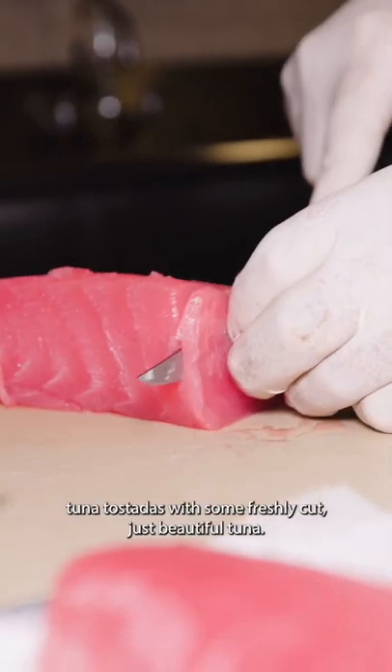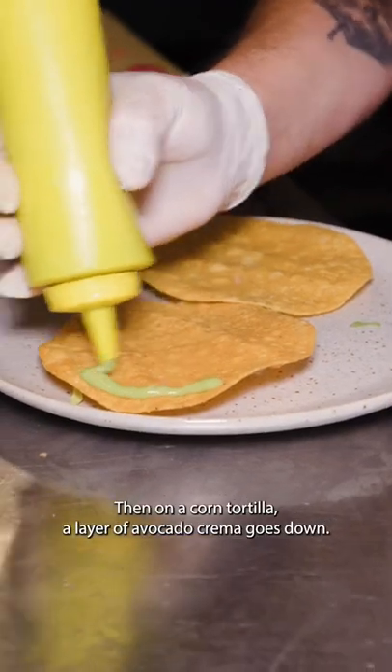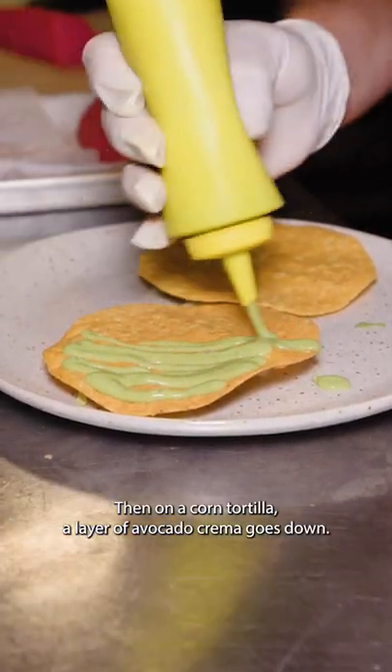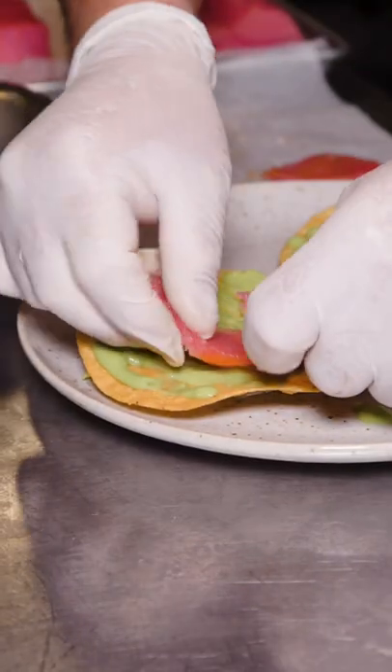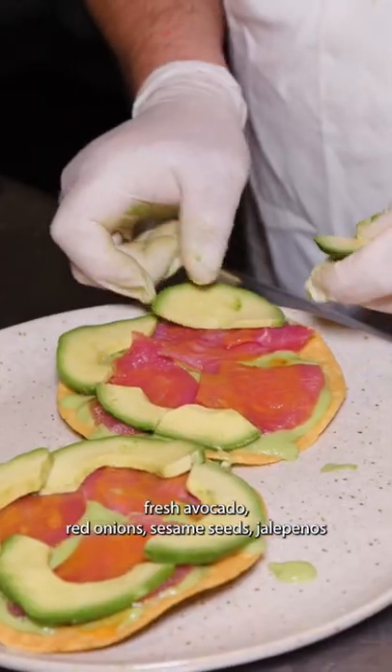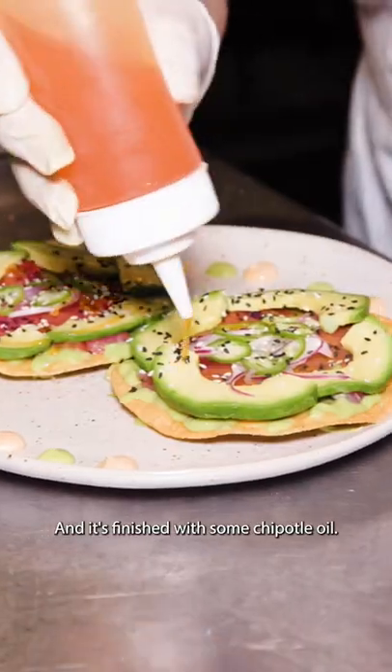Zolo begins their ahi tuna tostadas with some freshly cut, just beautiful tuna. Then on a corn tortilla, a layer of avocado crema goes down, followed by the tuna that's embraced with a little tamari, fresh avocado, red onions, sesame seeds, jalapenos, and it's finished with some chipotle oil.